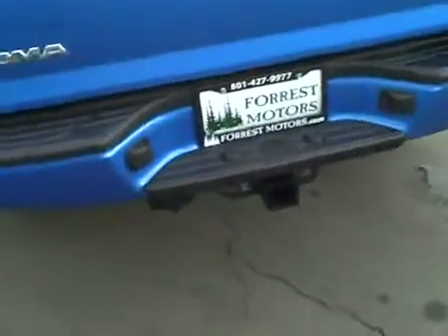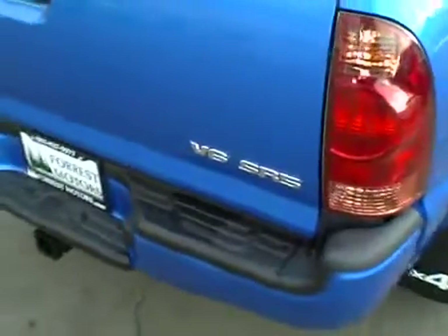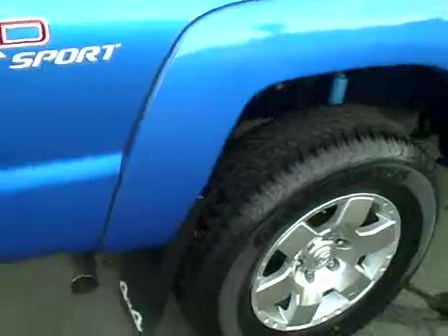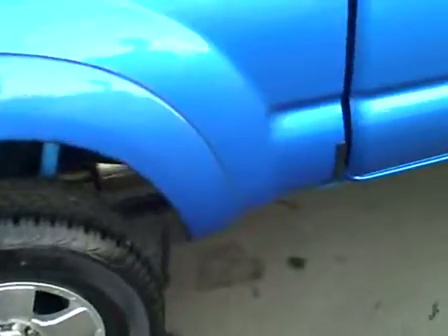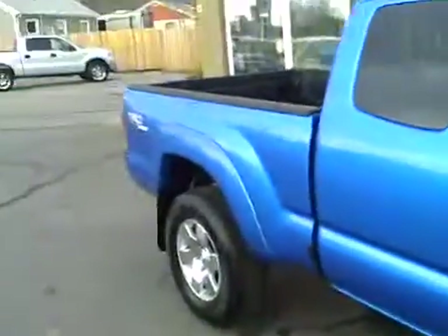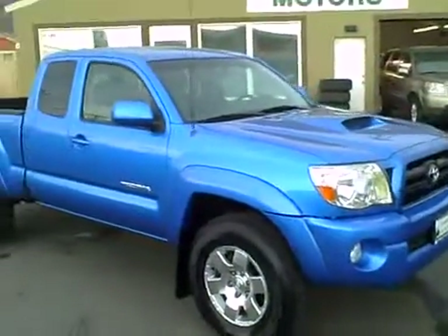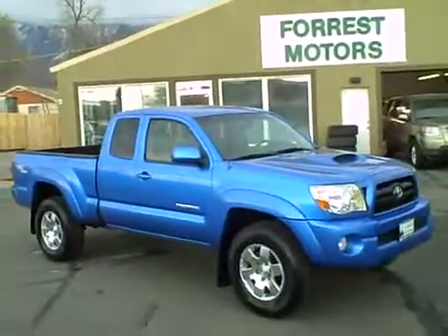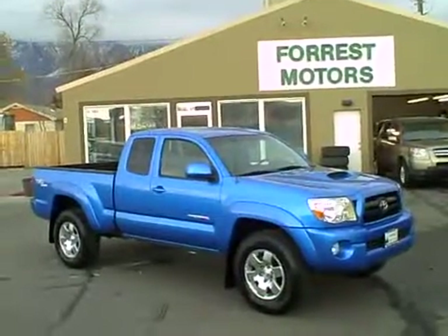This vehicle has the factory tow package with the wiring harness installed. It's the V6 SR5 with the TRD Sport package and it has mud flaps. The engine has been running throughout the entire video — it's quiet and flawless. The transmission shifts perfectly and it drives exactly like a 13,000-mile Toyota ought to — like brand new.